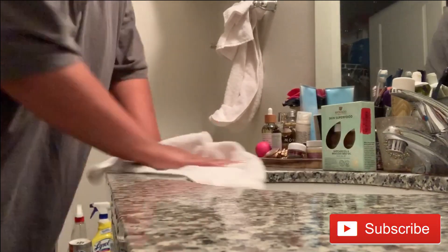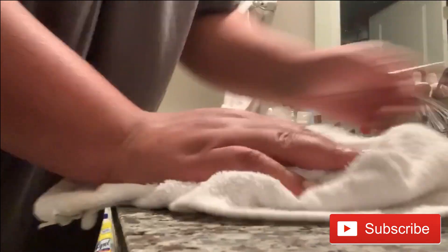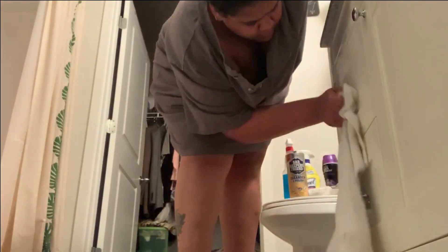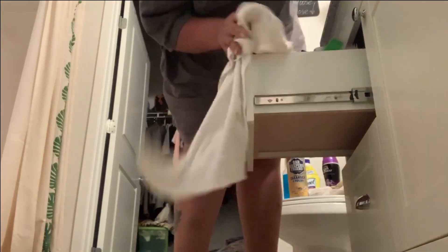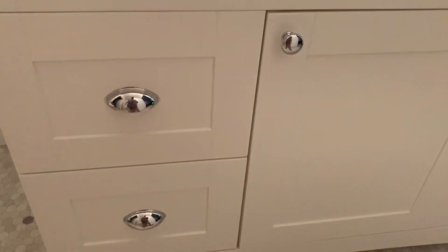Now you see I'm taking one of my towels and I'm just wiping down the countertop. This is a granite countertop, so I really don't like my granite countertops to be wet because that's not good for the granite. So I like to dry them off. Here you see that I am now working on the actual base of the sink, just wiping off the doors. These crevices get so dirty. Here's the finished product of me just cleaning off that lower half of the counter.